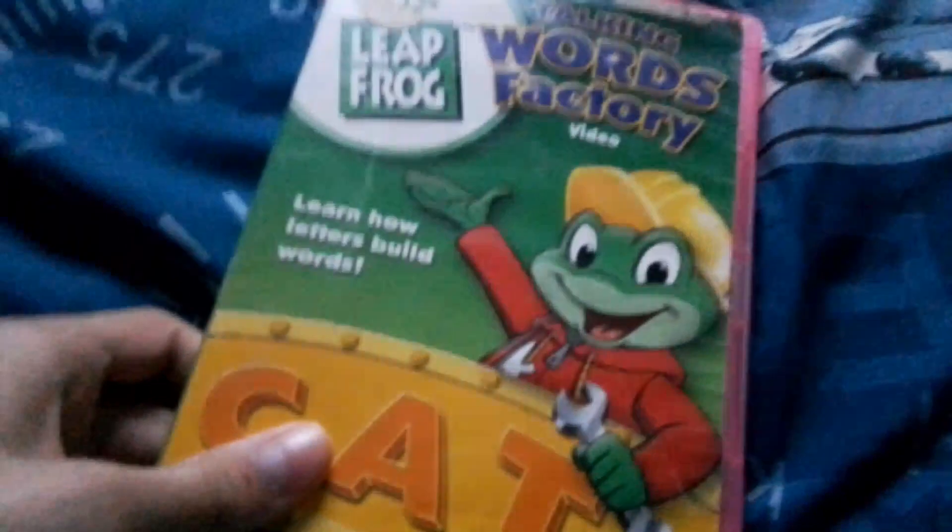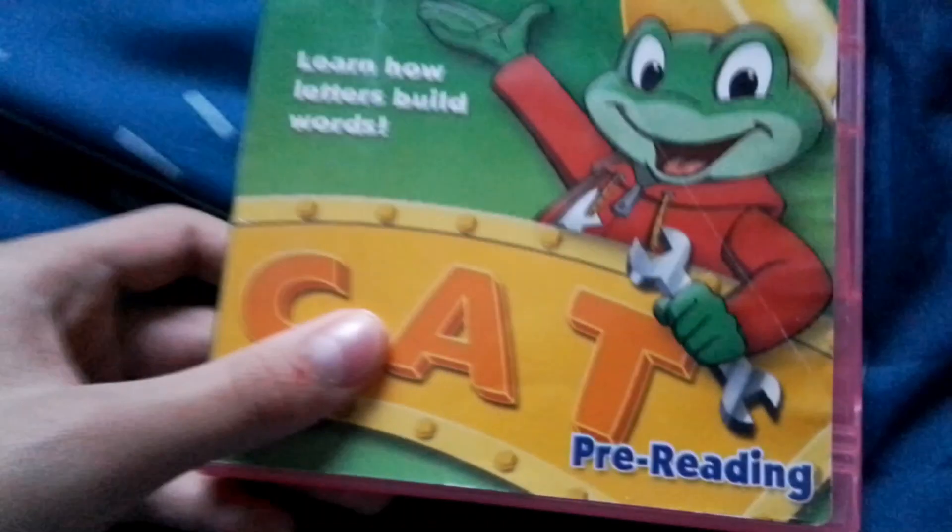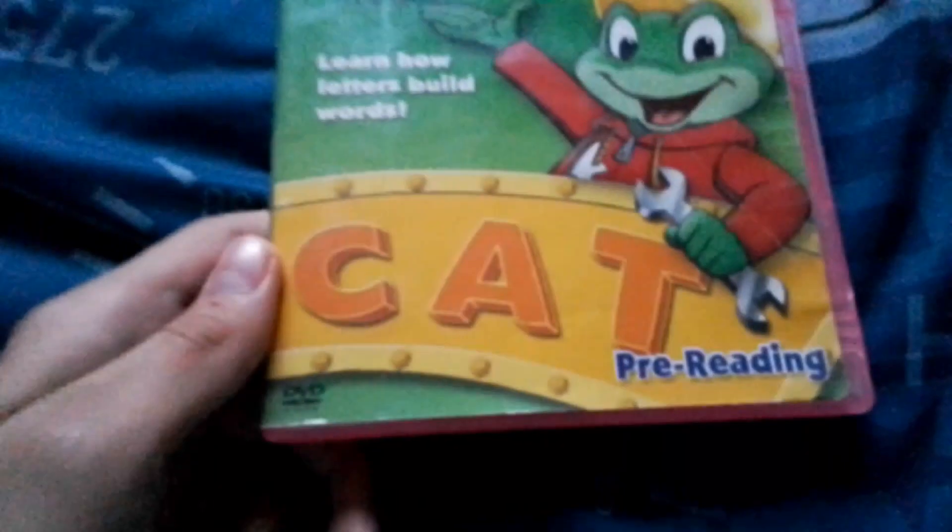Welcome back to part 6 of my DVD collection. Last time I showed you LeapFrog Letter Factory, I'm going to pick it up from there. Next is also from 2003, the Talking Words Factory video — learn how letters build words. The original LeapFrog logo with the frog, having the text on the square and the whole logo.